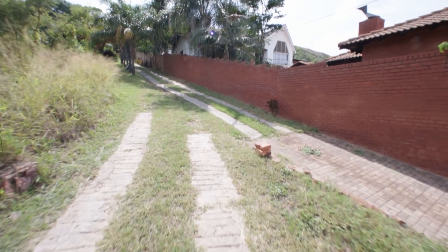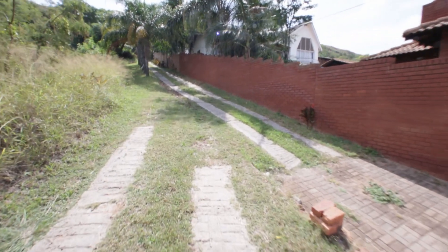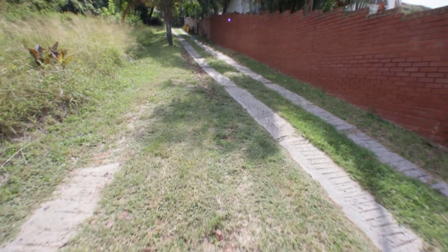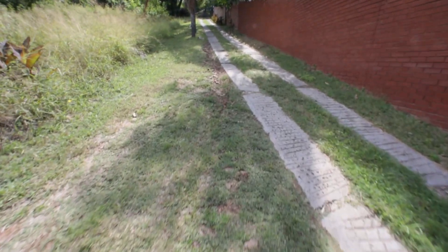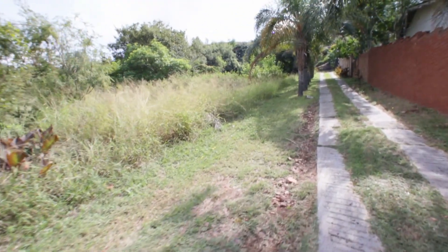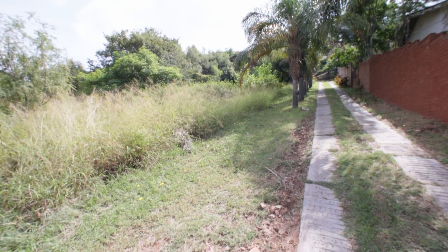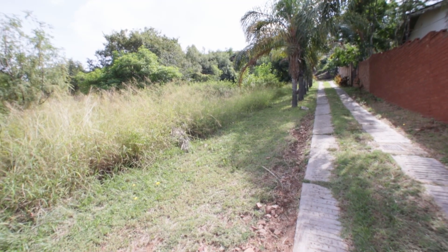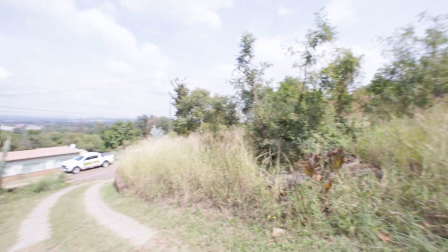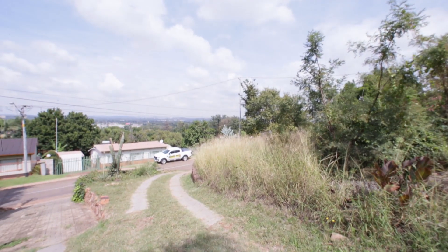I have taken some drone footage and now I'm just doing a video for you, but you can see it. It's quite nice. It goes all the way up to that gate — that black gate on the back — and from here on the bottom end of the stand there is a fantastic view.